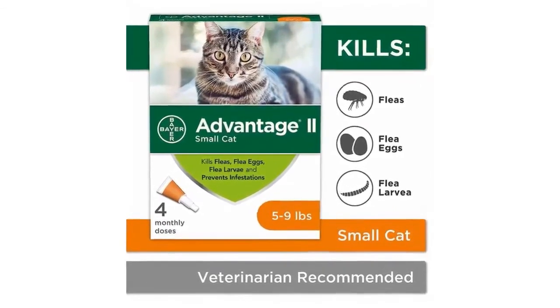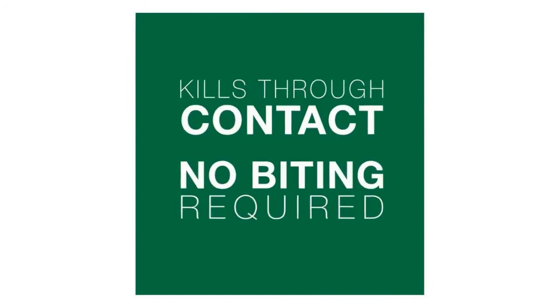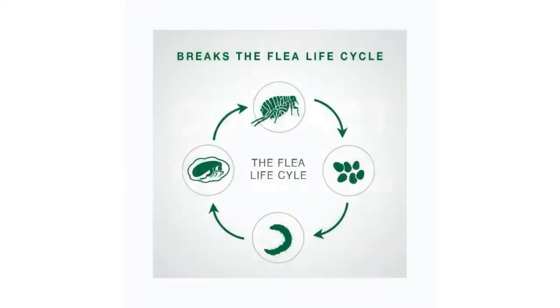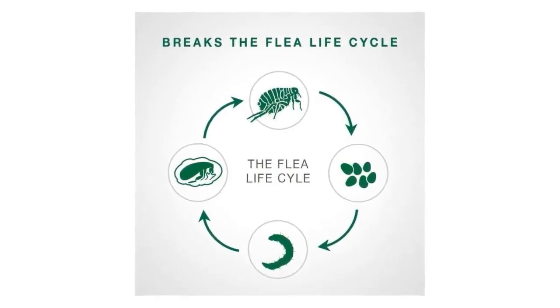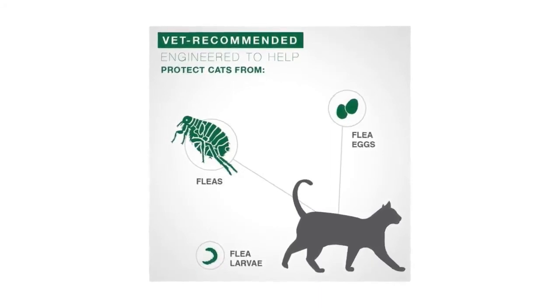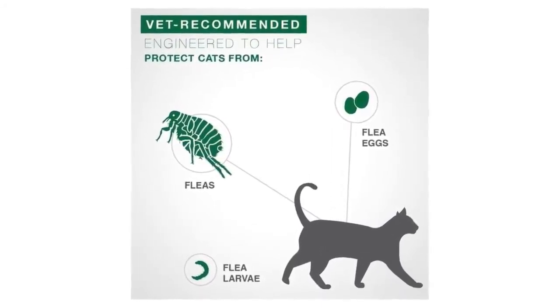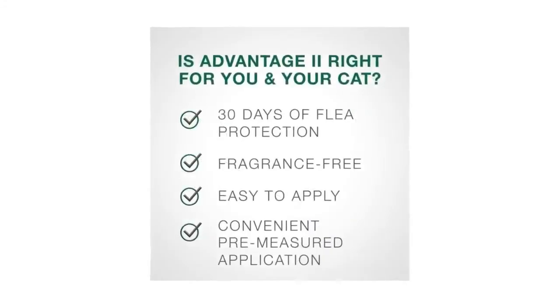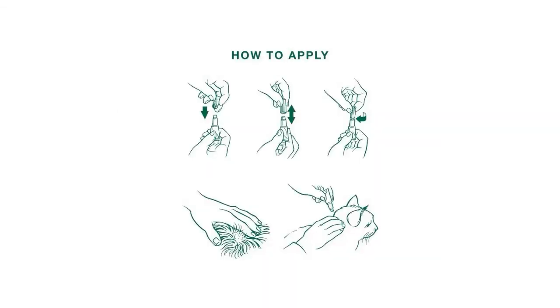For cats five to nine pounds, Advantage II works through contact so fleas don't have to bite your cat to die. This effective flea treatment kills fleas in multiple life stages — eggs, larvae, and adults — to break the flea life cycle. Easy to apply, it starts working within 12 hours and protects for up to 30 days. Advantage II is a vet-recommended, fragrance-free preventive formula.